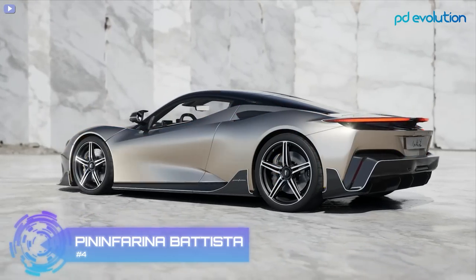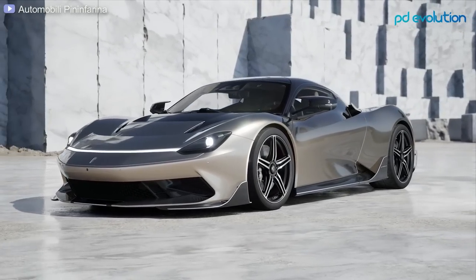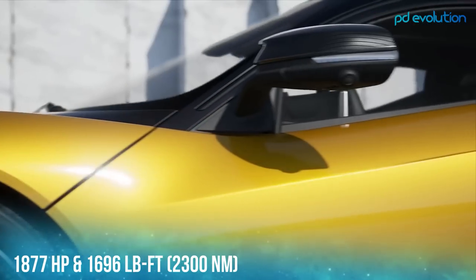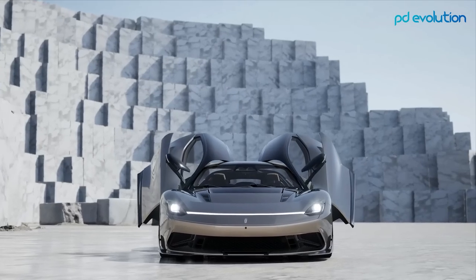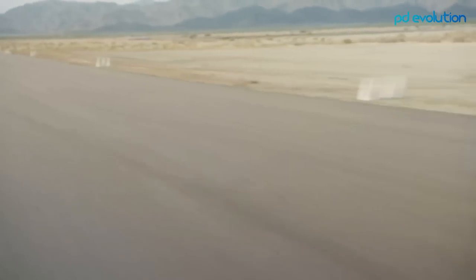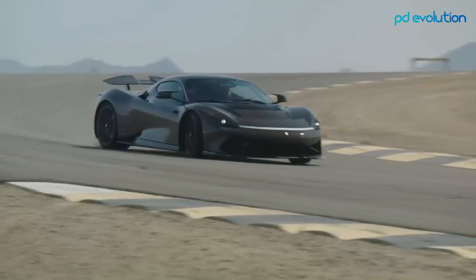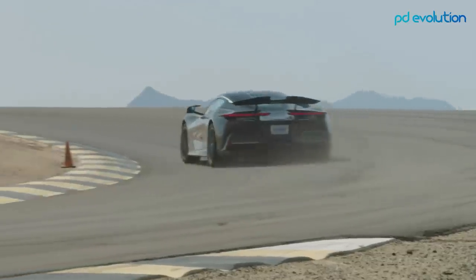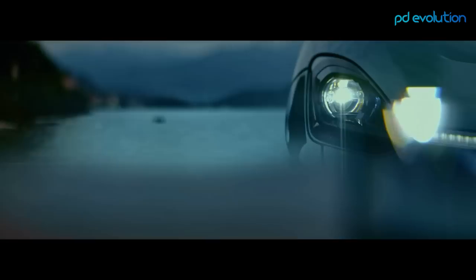Number 4: Pininfarina Battista. Pininfarina is launching one of the most elegant hypercars in 2022 with 1,877 horsepower and 1,696 pound-feet of torque, a 4,400-pound curb weight, and a 6,960 lithium-cell battery with 120 kilowatt-hours of power. The longest trip on one full charge is 310 miles, and its top speed is 217 miles per hour. The Battista goes from 0 to 60 in just 1.8 seconds, reaching above 186 miles per hour in approximately 12 seconds.